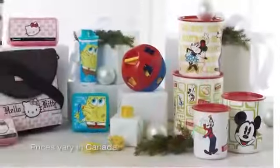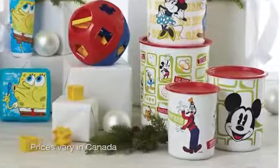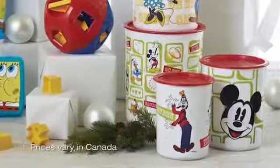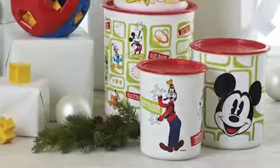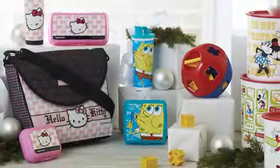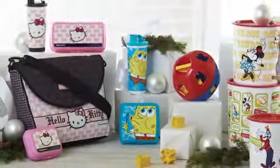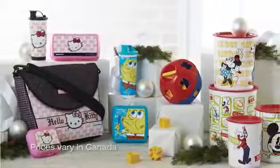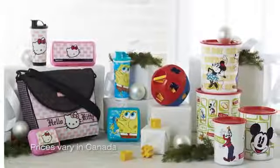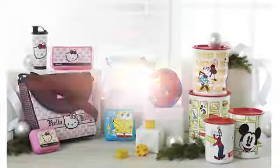We also have our Disney Vintage Canister Set on sale for only $29 — everybody has a friend who's a Disney fan, so this makes a great Christmas gift. In the US, customers can purchase the entire two-page Fun for Kids section for only $98, and it's only $120 in Canada. This is a great gift-giving page, so make sure you're talking about these at all your Tupperware parties.